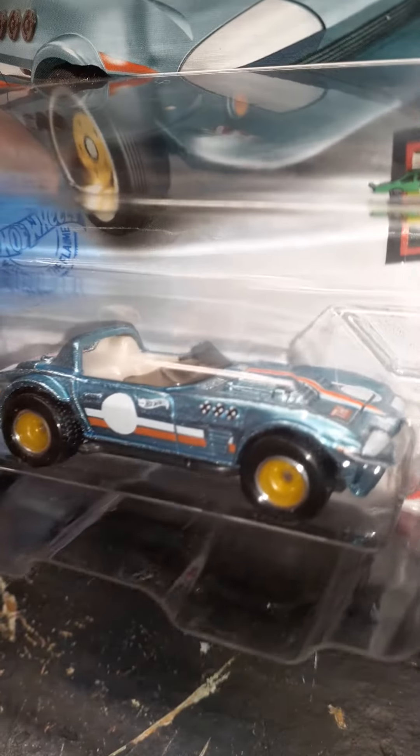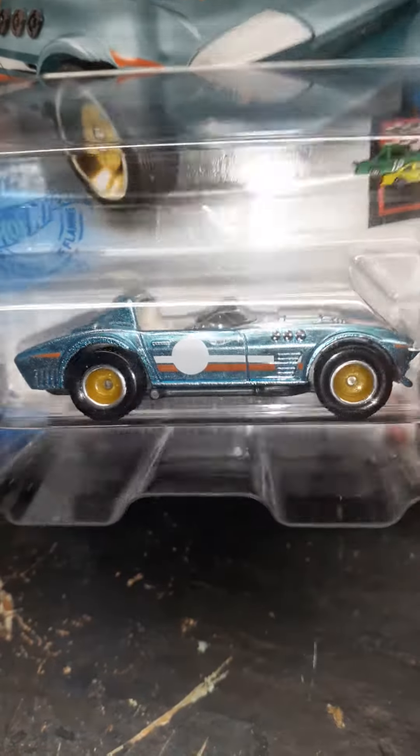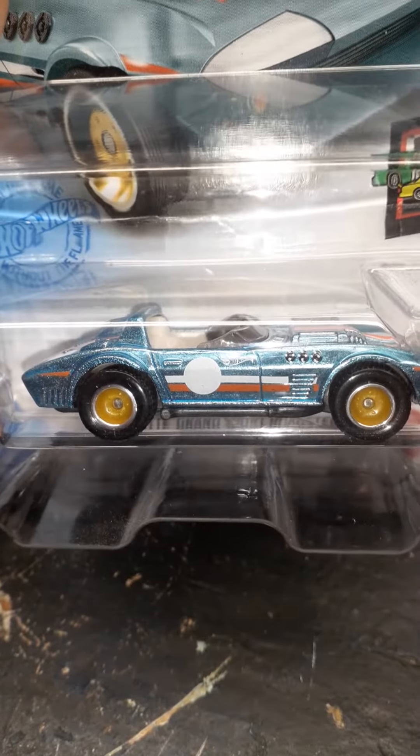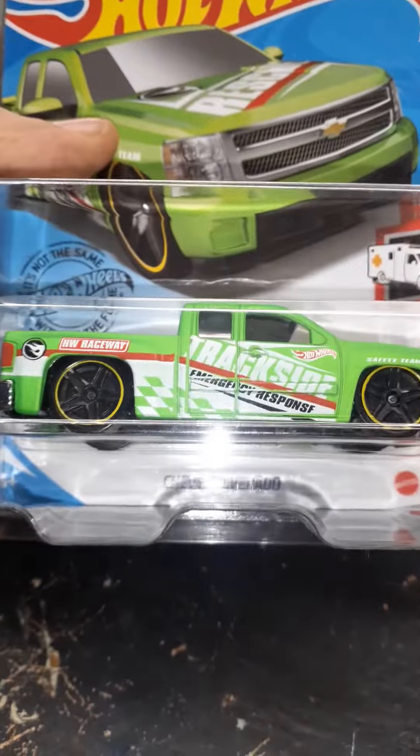I'll never get rid of it. I really appreciate this little thing. Let me share another thing I got — regular treasure hunts. I only got three regular treasure hunts, but so what? I appreciate them still.